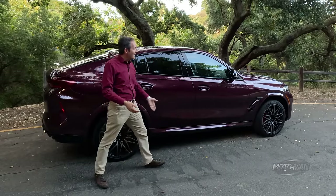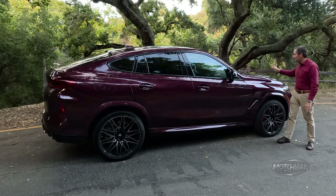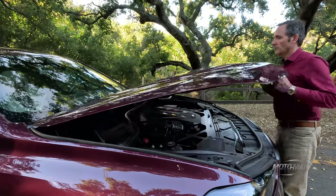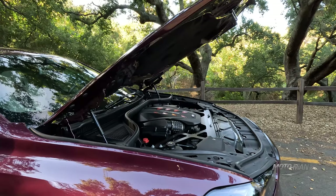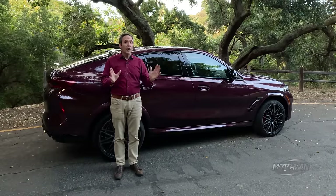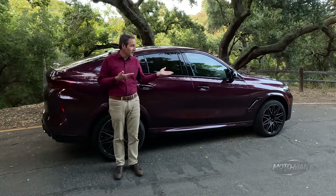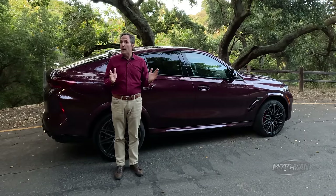The setup is the same: multi-link in the back, double wishbone in the front, crazy brakes. But more importantly, it's got that 4.4 twin-turbocharged V8, and they've shoehorned an electric motor between the engine and transmission in the bell housing — adding 12 horsepower, which isn't the main issue, but also 147 pound-feet of torque. So this very powerful vehicle is a mild hybrid.